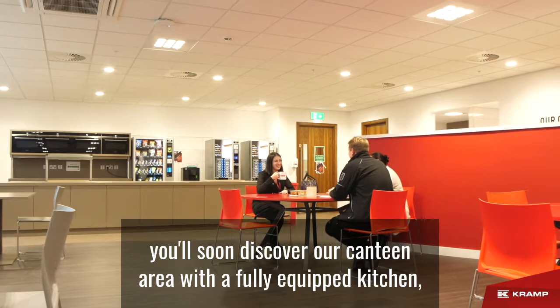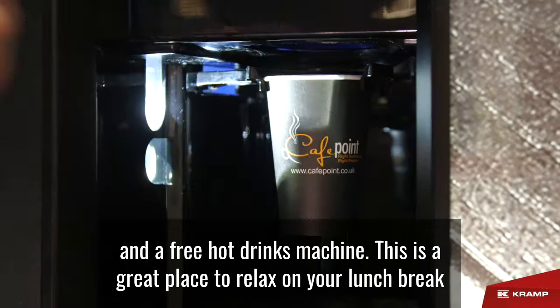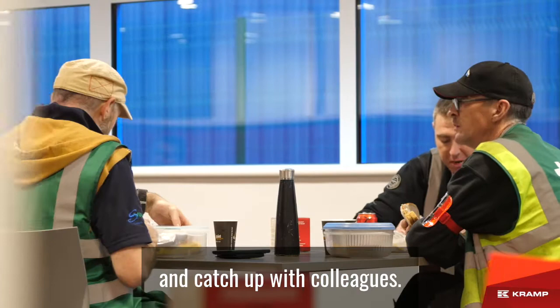Heading inside, you'll soon discover our canteen area, with a fully equipped kitchen, vending machines, water fountains and a free hot drinks machine.